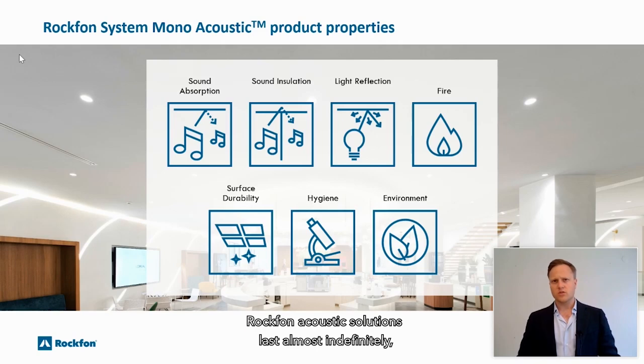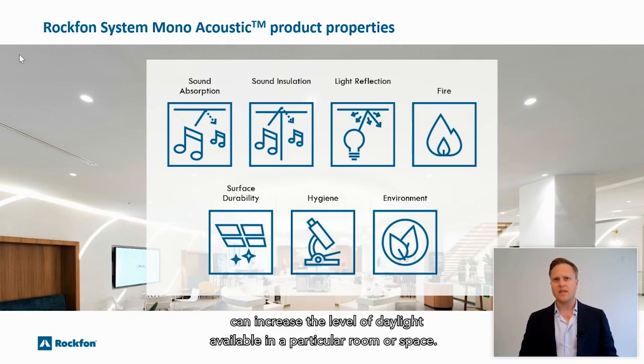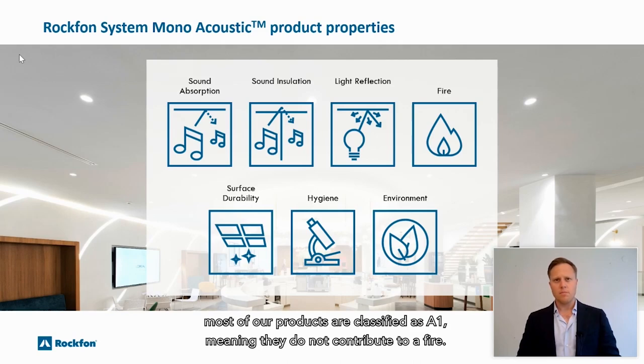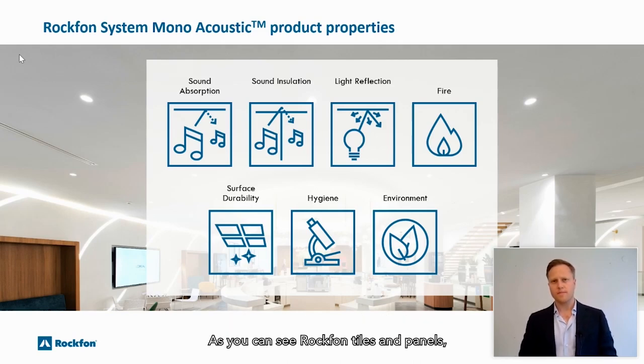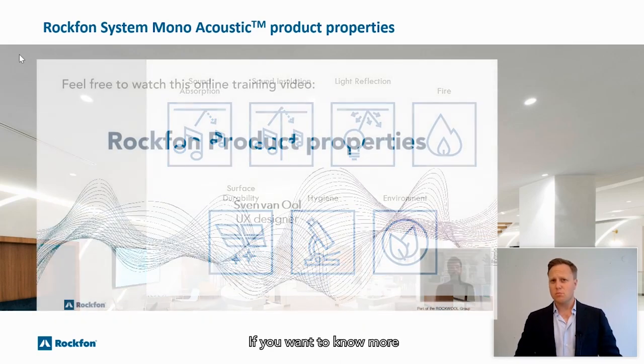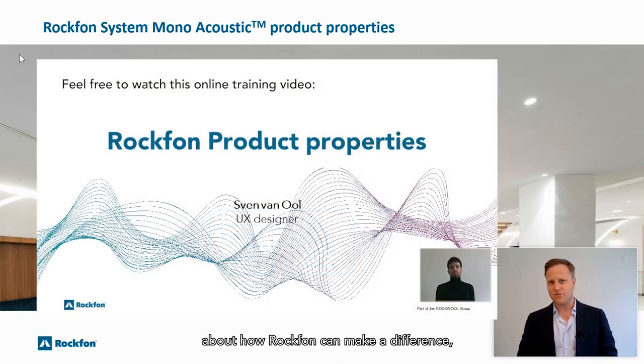Rockvon Acoustic Solutions last almost indefinitely until they are recycled to make more. Using materials with high light reflection and high light diffusion can increase the level of daylight available in a particular room or space. From a fire rating point of view, most of our products are classified A1, meaning they do not contribute to a fire. As you can see, Rockvon tiles and panels is the material of choice when it comes to demanding interiors. If you want to know more about how Rockvon can make a difference, feel free to watch this video.